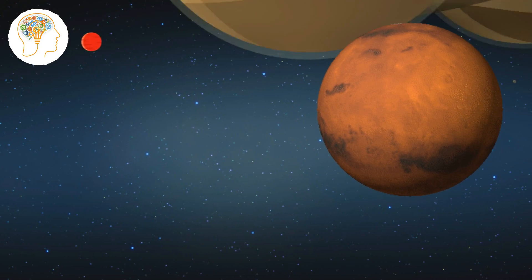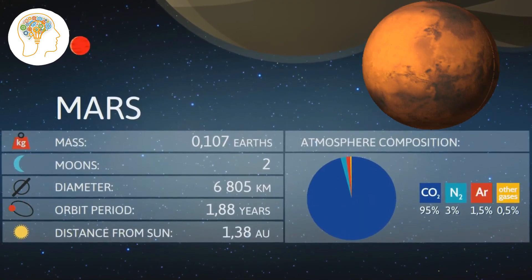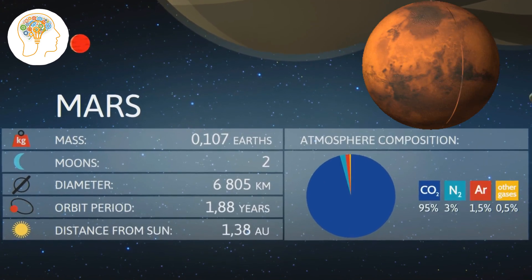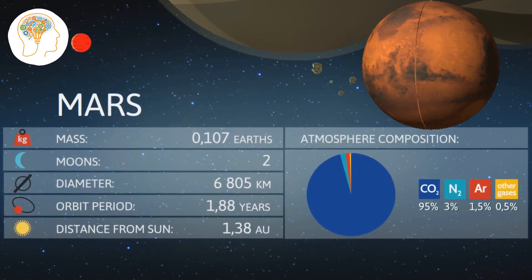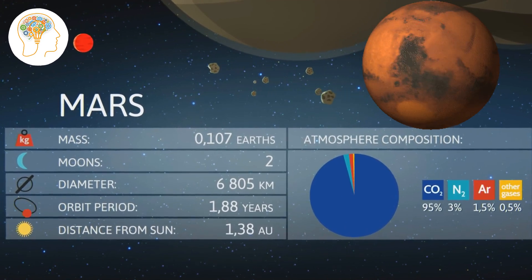Next up, Mars. This planet has been a topic of fascination for years, with scientists searching for signs of past or present life. And did you know that Mars is home to the largest volcano in our solar system, Olympus Mons? It's three times taller than Mount Everest.